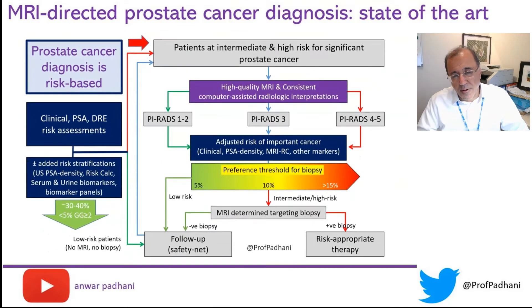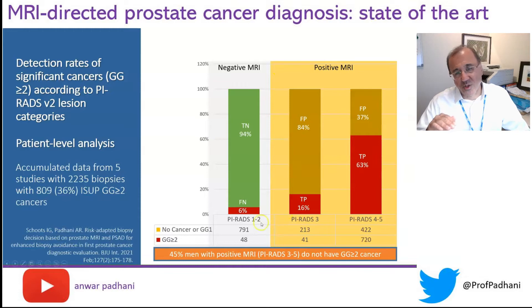We know that the prostate cancer diagnosis pathway is a risk-based pathway. There is an initial clinical assessment of risk, and then a second assessment of risk after performing an MRI in men who are thought to be of intermediate and high risk of prostate cancer. We use MRI because the higher the suspicion on an MRI, the greater is the likelihood of clinically significant cancers.